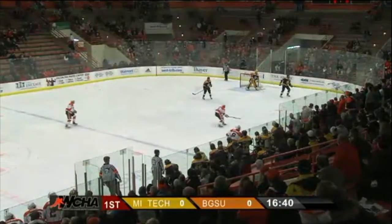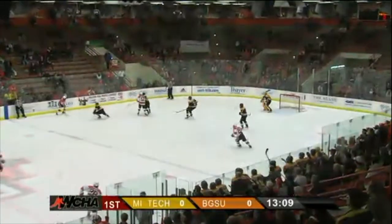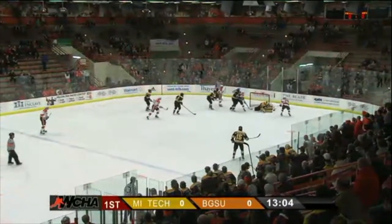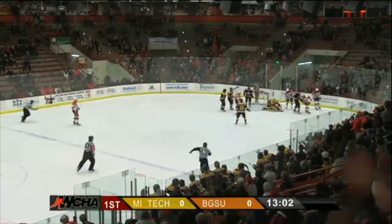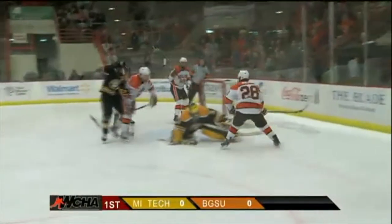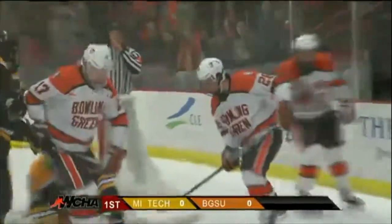He stoned them with the pad on the left side. Two unbelievable highlight saves by Phoenix Copley in the first seven minutes of play.